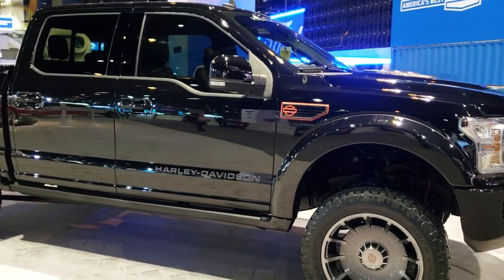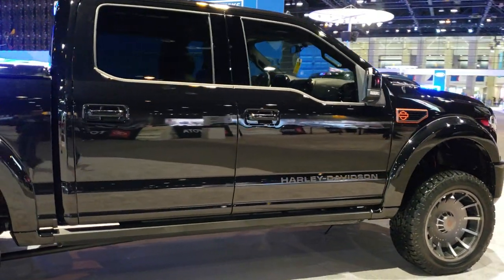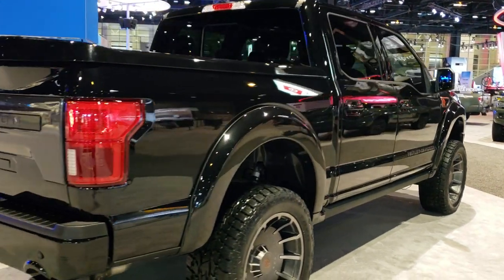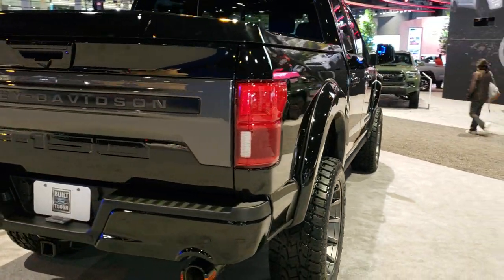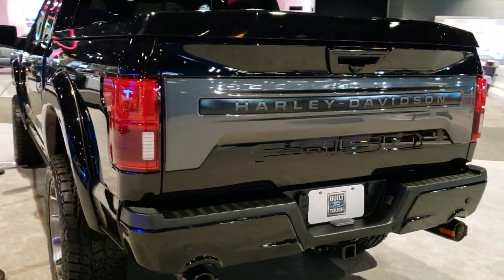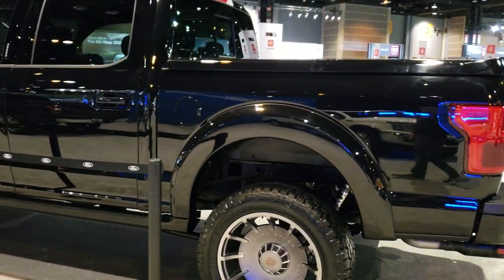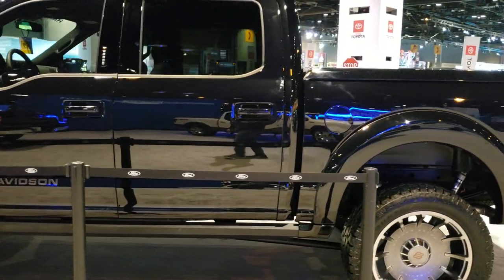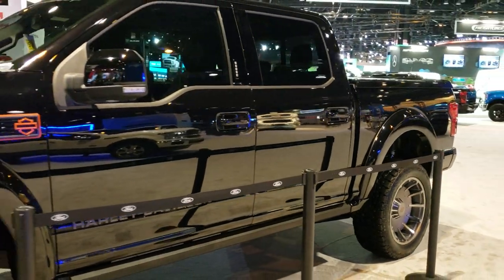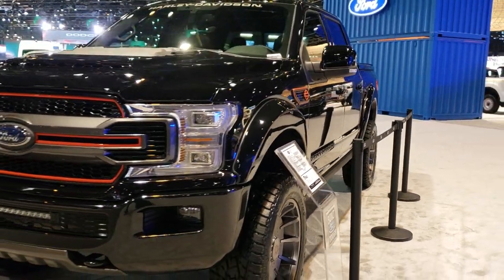Hey, this is Brett at the 2020 Chicago Auto Show. We're closing down for the night but I wanted to do one more final quick walk around on a truck. We have a 2020 Ford F-150 Harley-Davidson edition — this one is a Tuscany Harley-Davidson conversion. It has 700 plus horsepower out of the five liter supercharged V8 motor and it's just a really good looking truck. I wanted to get one quick video of it before I get kicked out here.